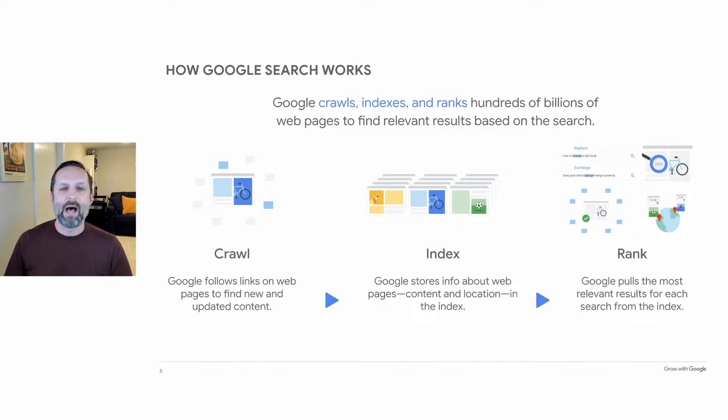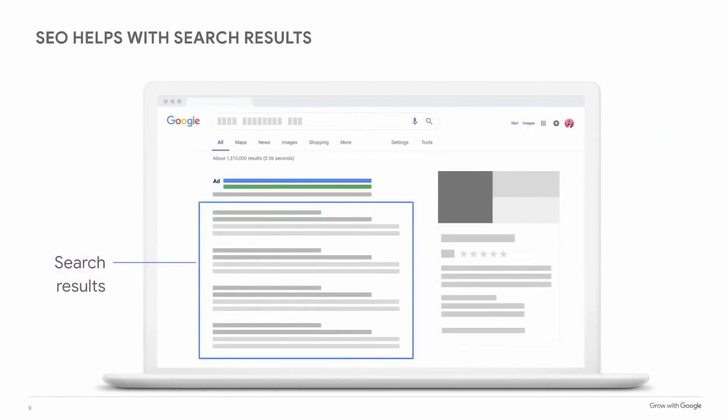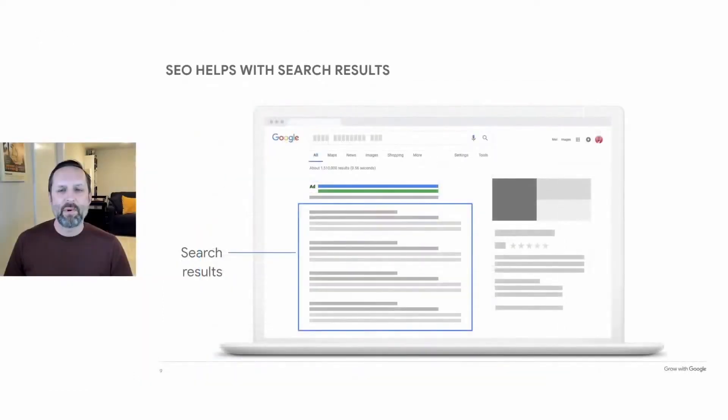When people say 'I want to be first on Google,' they typically mean they want their website to rank first — to be listed at the top of the search results page when a searcher types in a word or a phrase. That brings us to Google's search engine results page, or SERP, the place where you want your website to show up. This slide illustrates a typical search results page on a desktop computer, showing where Google's search results can appear and where SEO can make a difference.